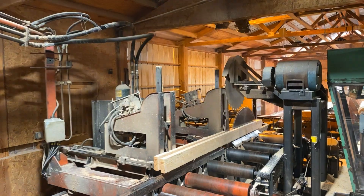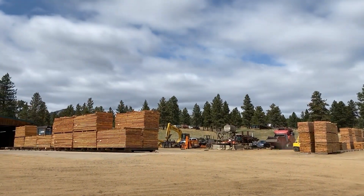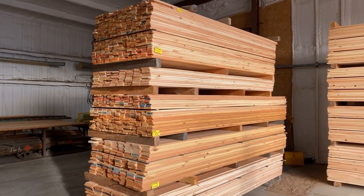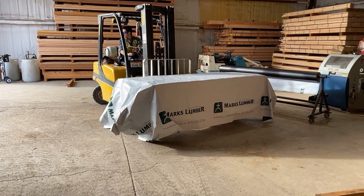Hi, I'm Jeremy Glatz, Operations Manager at Mark's Lumber. I want to give you a little update on the retrofit and upgrade we're planning for our mill. Demand for our products has been phenomenal the last couple of years and we have to thank all of our customers for putting us in a position to do this upgrade. We're extremely appreciative of that.